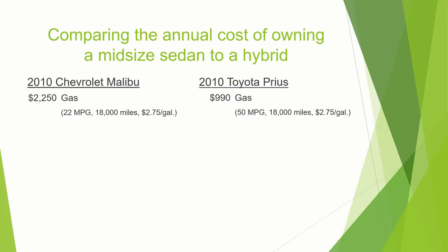Over here on the Prius side, 50 miles per gallon makes a big difference. With the same mileage and the same gas price, there's a big difference in fuel cost.